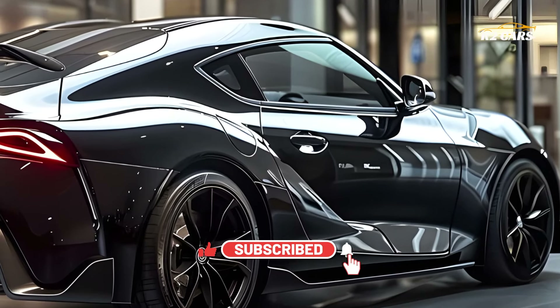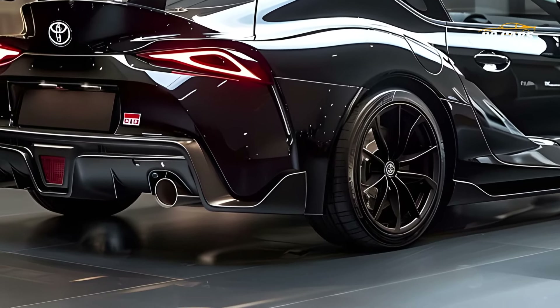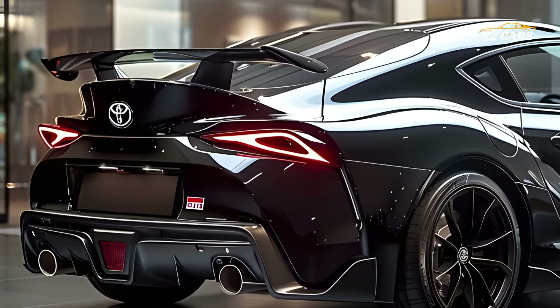An iconic and powerful sedan, the brand-new 2025 Toyota Celica GR Sport blends sporty modernism with forceful performance. The Celica GR Sport's stunning good looks, state-of-the-art amenities, and exceptional handling are sure to turn heads.